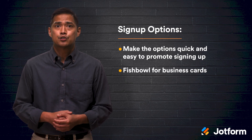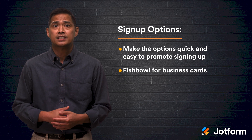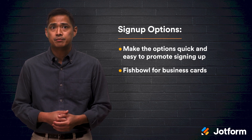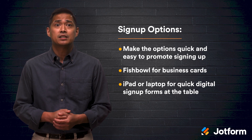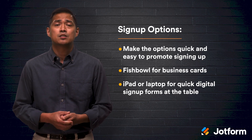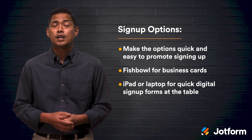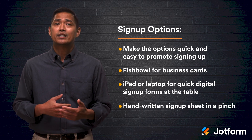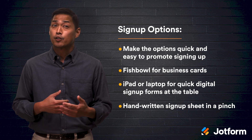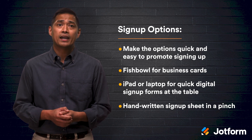You could put a fishbowl on your trade show table so interested business owners can easily drop their business cards inside. Have an iPad or laptop available at your table with an email signup form so attendees can submit their info in seconds. You could even prepare a handwritten signup sheet where attendees can write down their email address. If you're in a pinch, this is a great backup option.